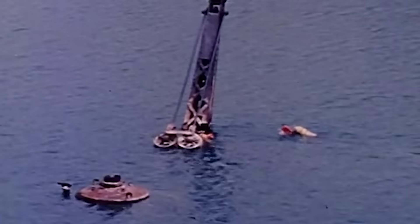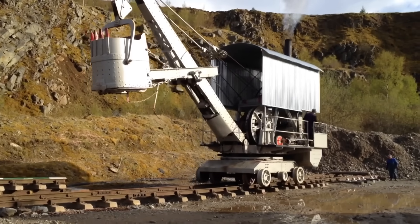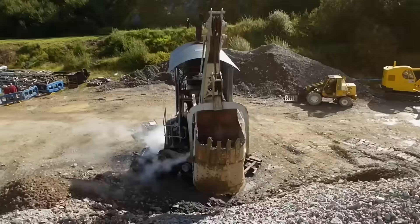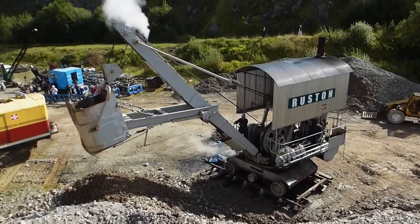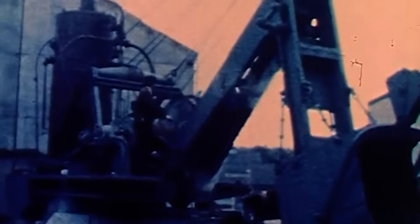After decades abandoned in a Bedfordshire quarry, the Navi was rediscovered in 1977 by historian Ray Hooley. Restored and now displayed at the Threlkeld Quarry and Mining Museum, it stands as a tribute to the early 20th-century steam technology that powered Britain's industrial growth. Its restoration and preservation provide us a glimpse into the industrial past that built modern-day infrastructure.